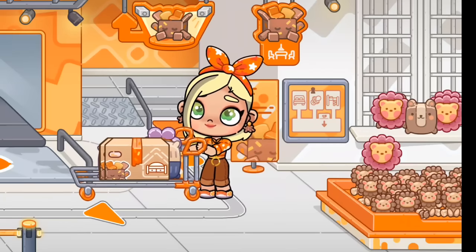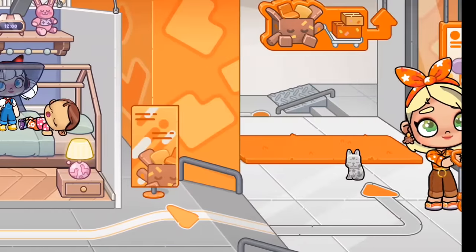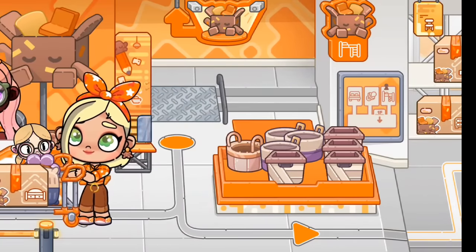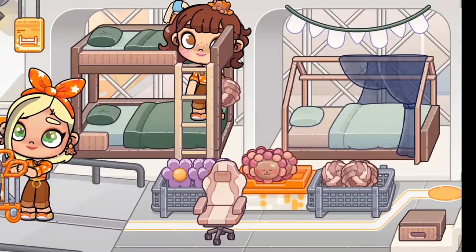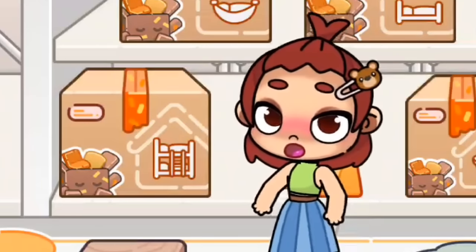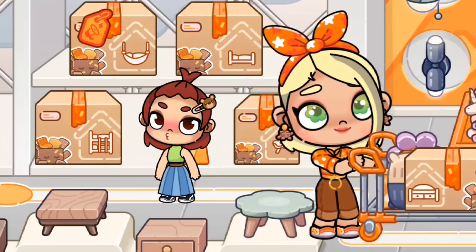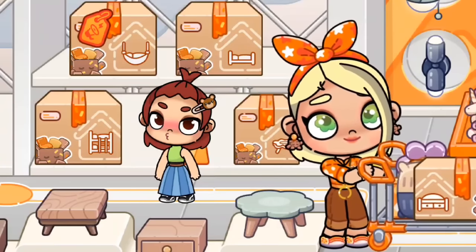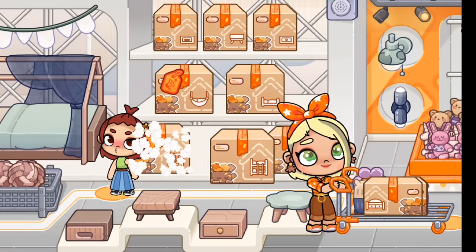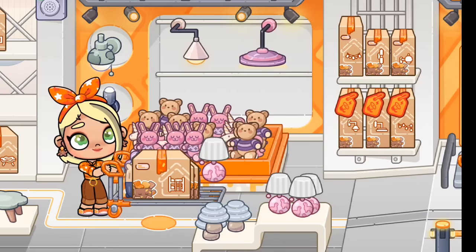Now let's go find the bunk bed. We're going to go all the way back to where the elevator was and go all the way over this way, through this hallway, and now we're right by another shipping center. Here are all the big kid items — all sorts of toys and more beds. Let's pick out our bunk bed. Oh no, there are no more bunk beds! That's okay, they'll have some more in stock soon. Oh wait, there is a bunk bed right there — we got it! Now that we have our bunk bed we can throw in some extra accessories onto our cart.